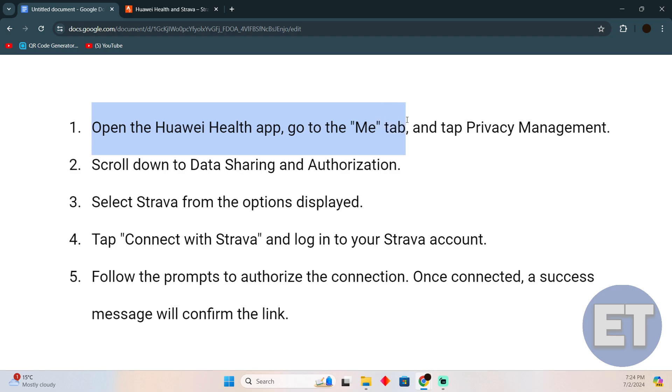Open the Huawei Health app, then go to the Me tab, tap on Privacy Management, and scroll down to Data Sharing and Authorization. Select Strava from the options displayed, then tap Connect with Strava, and log into your Strava account.